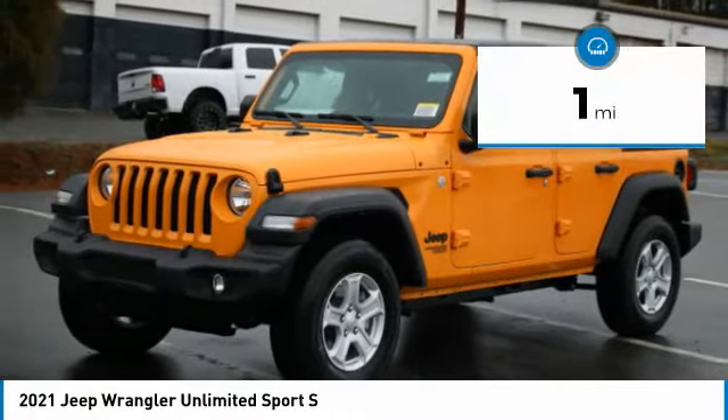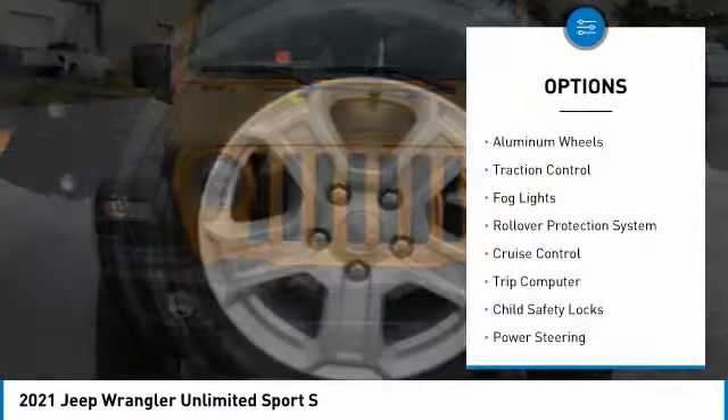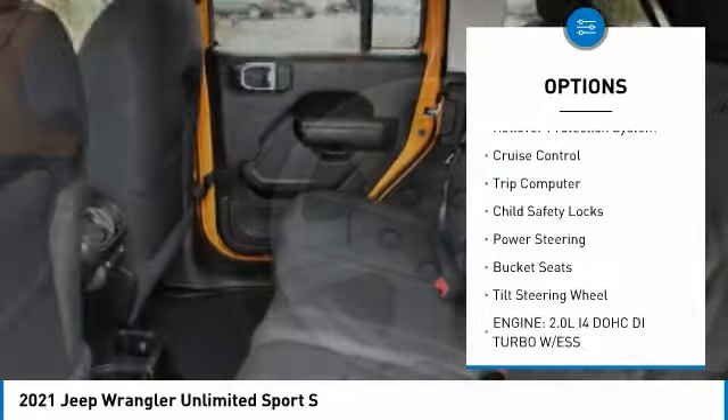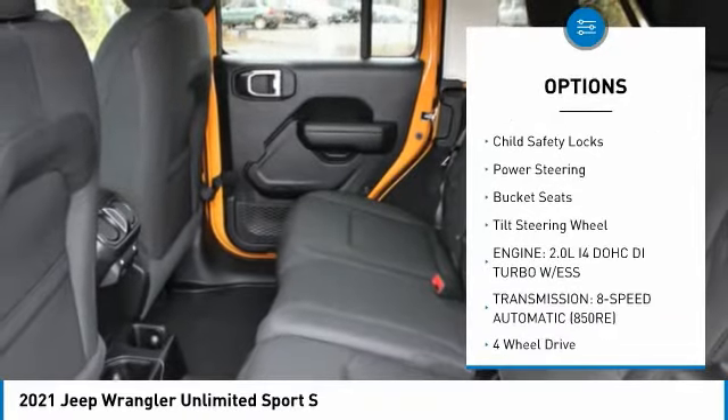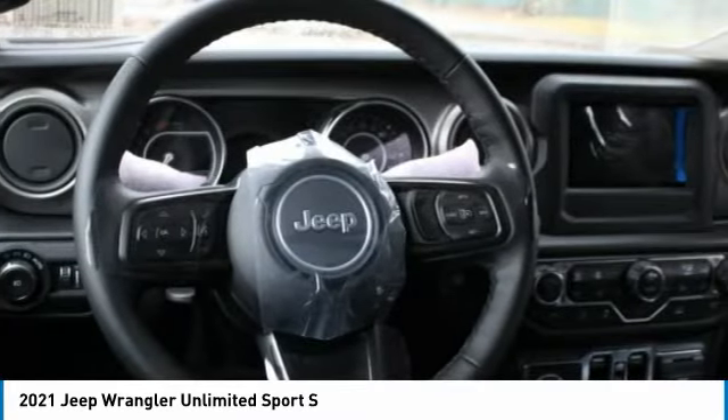This vehicle has less than 100 miles. Here are some of this vehicle's great options: aluminum wheels, traction control, fog lights, rollover protection system, cruise control, trip computer, child safety locks, power steering, bucket seats, tilt steering wheel.